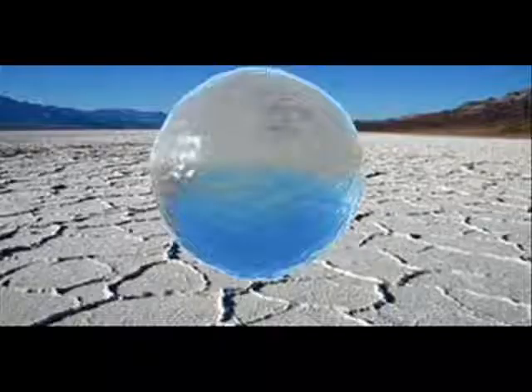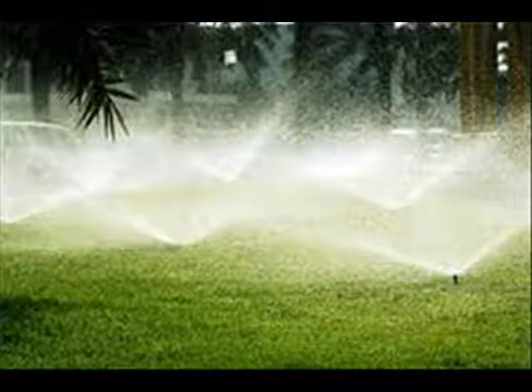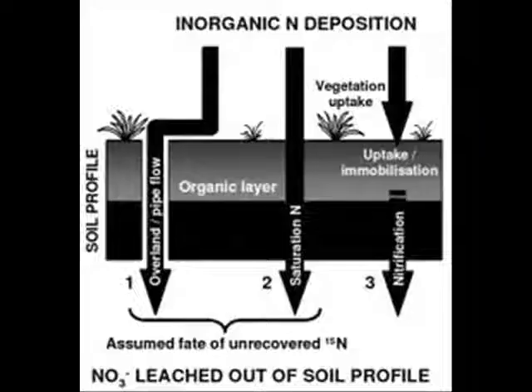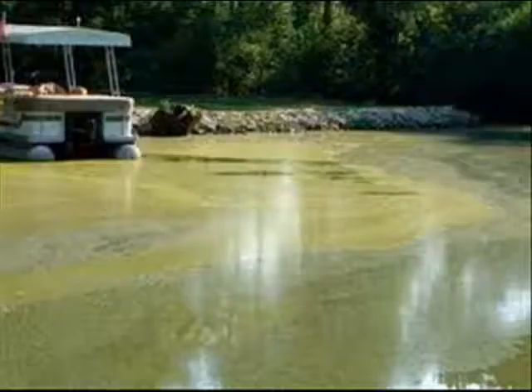We all know that water conservation is an important issue. In fact, water is starting to be traded as a commodity known as blue gold in many parts of the world. When outdoor gardens are watered, nearly 90% of that water is wasted. It leaches down into the soil, often carrying with it valuable nutrients and, in the case of commercial farms, nutrient pollution.